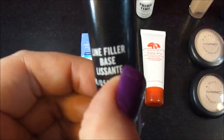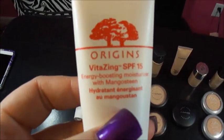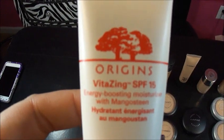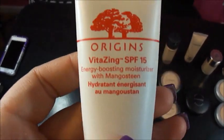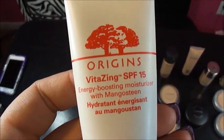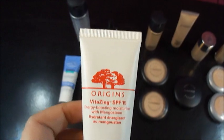MAC Prep and Prime for fine lines and wrinkles. If you don't want to wear any makeup at all that day, I do recommend this VitaZing Origins Moisturizer — I know it's pricey, but if you watch Tiffany D's review on it, she'll convince you to get it. I don't like tinted moisturizers, and that's kind of what this is, but it doesn't look like that orangey, cakey tinted moisturizer look. It seriously looks like you're wearing nothing but you have that real pretty glow.